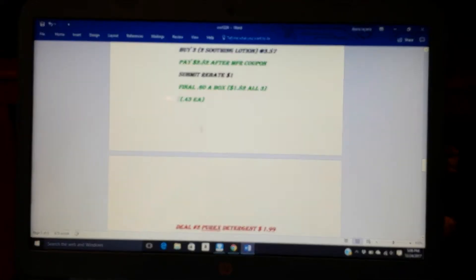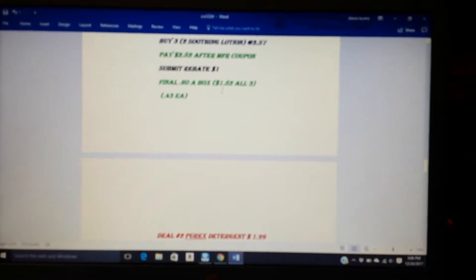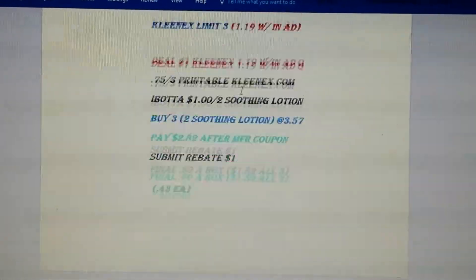Not a bad deal. Those little prices are mine because I do get a discount, so just don't pay attention to those little prices. But yeah, after the rebate you will pay $0.60. Hopefully you guys are able to see this — I feel like it's not that clear. So that's the Kleenex deal.